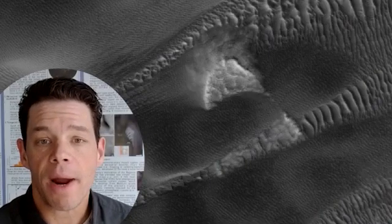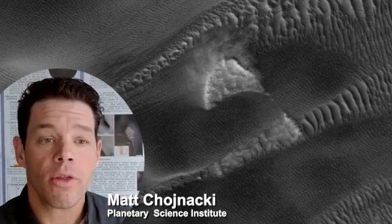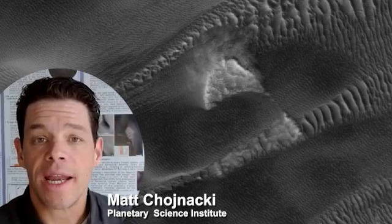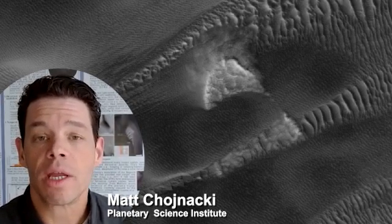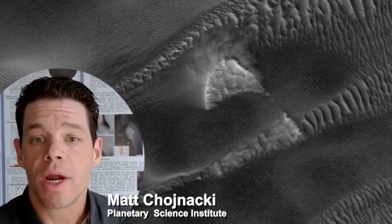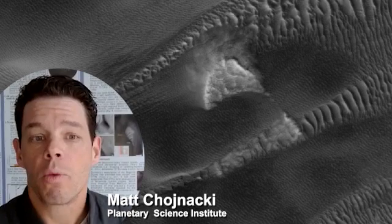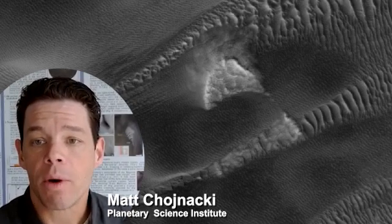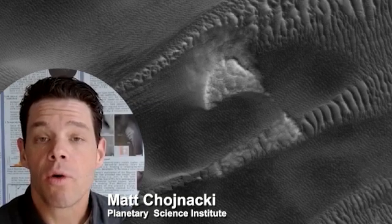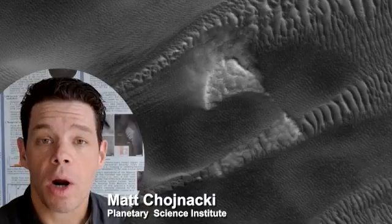Using repeat high-resolution images acquired over long durations — up to 13 Earth years — researchers examined the dynamic activity of polar landscapes. They found that the thin Martian atmosphere can mobilize some coarse-grained mega-ripples, overturning prior notions that these were relic landforms from a past climate. Mega-ripples were mapped in adjacent regions across the North Polar Sand Sea, the most expansive collection of dune fields on Mars.